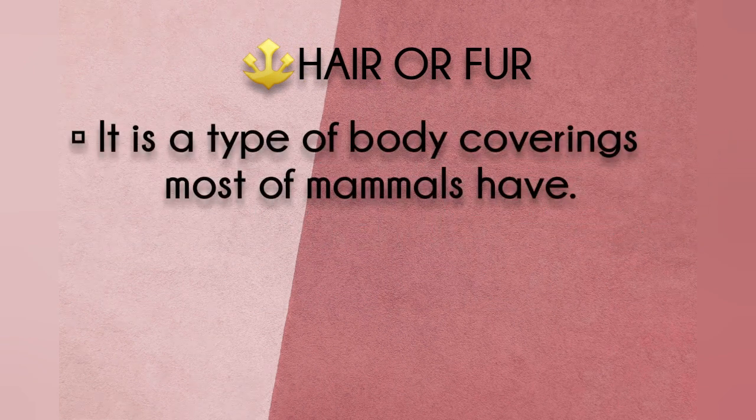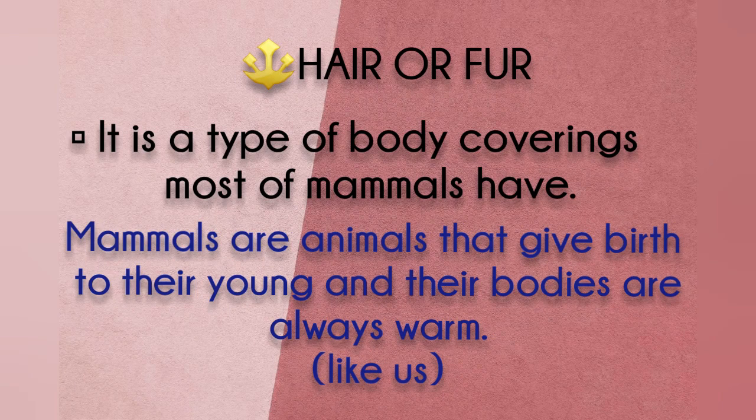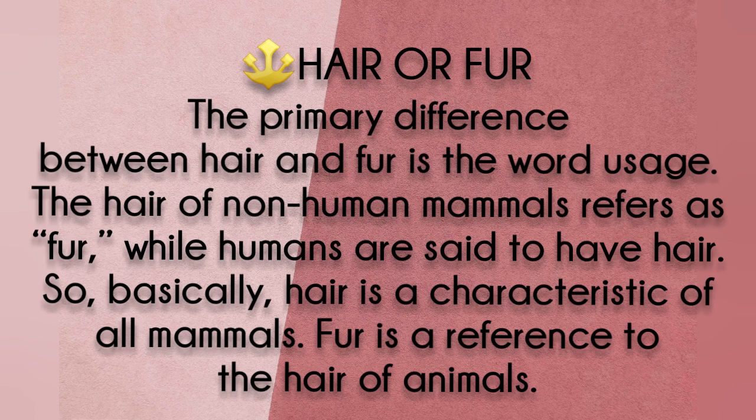Hair or fur. It is a type of body covering most mammals have. Mammals are animals that give birth to the young and their bodies are always warm. The primary difference between hair and fur is the word usage. The hair of non-human mammals is referred to as fur, while humans are said to have hair. Basically, hair is a characteristic of all mammals.